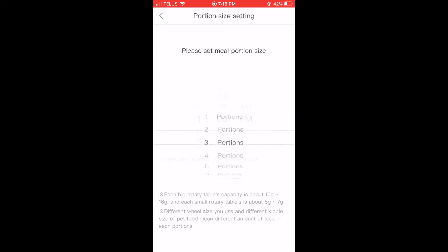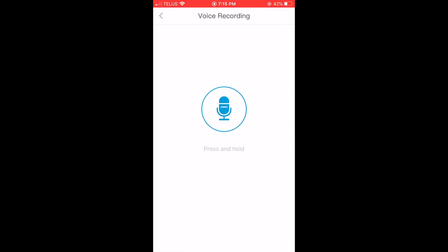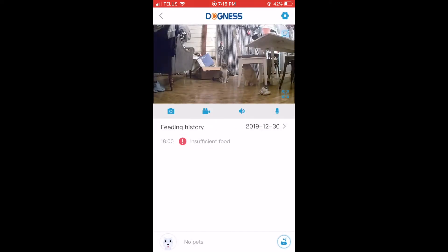Alternatively, you can just talk to them via the two-way audio if you see them interact with the feeder. There's a history of feedings so you can always see if the feedings were successful or whether there wasn't enough food to feed.